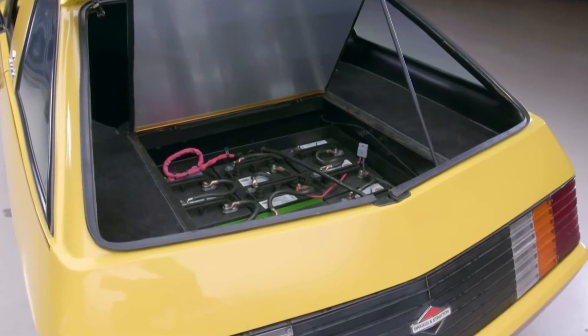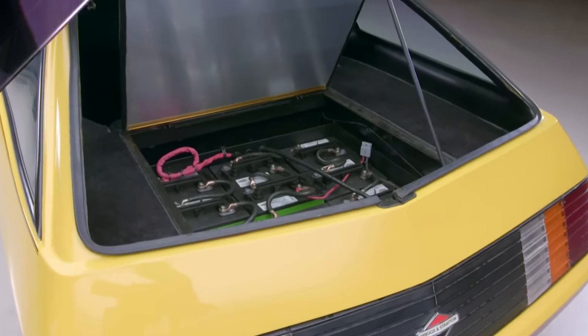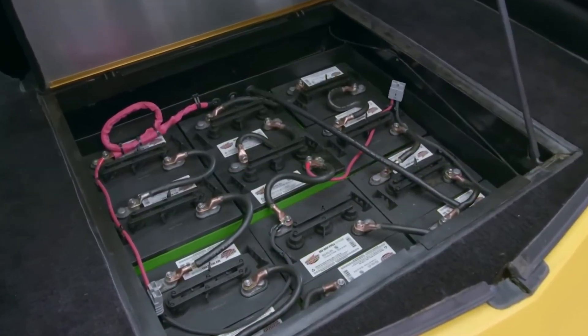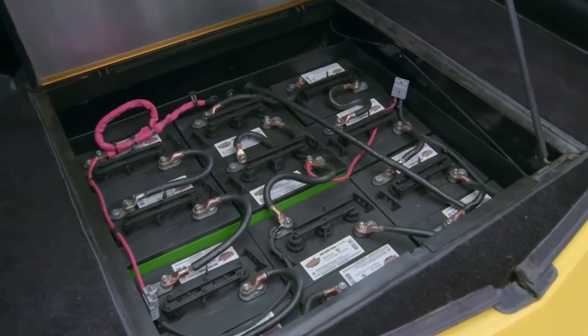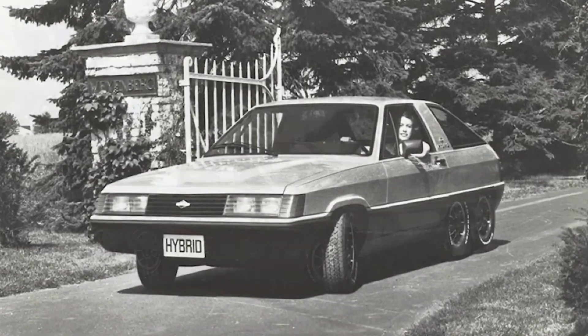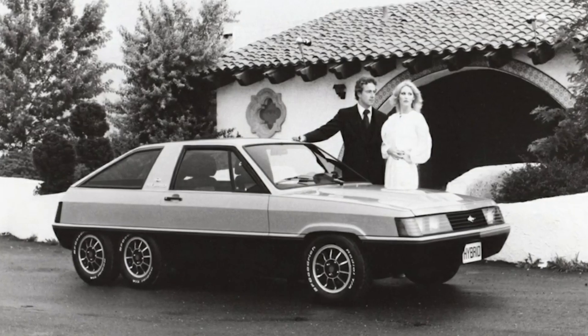The hybrid's battery pack was made up of 12 six-volt batteries located under the rear cargo area, and to power the headlights and accessories it had a separate 12-volt battery. The fact that all of this was crammed into a 4,420 millimeter long, 1,451 kilogram vehicle is actually pretty impressive given the time.